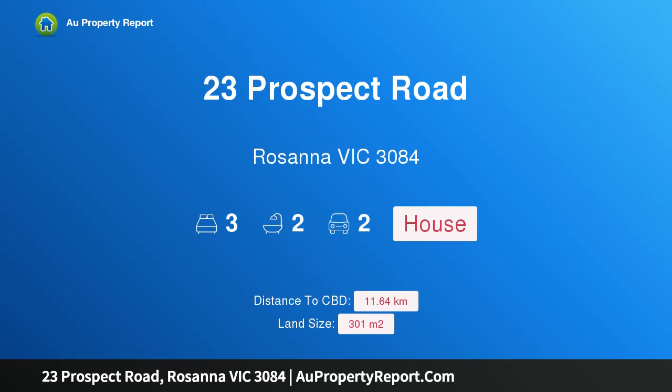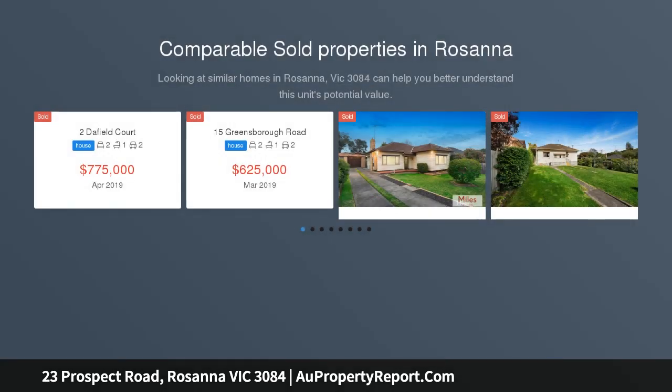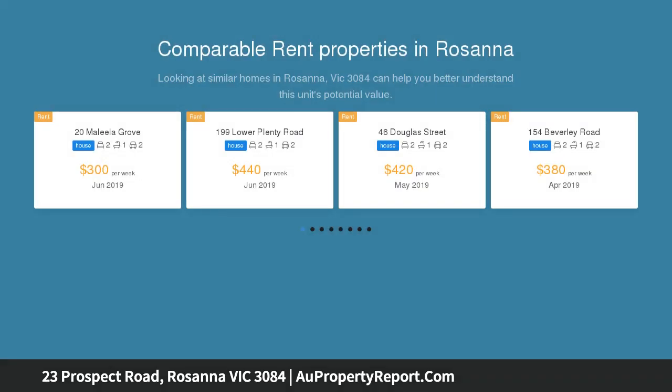Hi, I am glad to introduce property 23 Prospect Road, Rosanna, Victoria 3084 — Rosanna's hidden gem. Privately tucked away in one of Rosanna's premier streets and only meters from Haywood Walkway, this luxury home is sure to impress. Separately titled